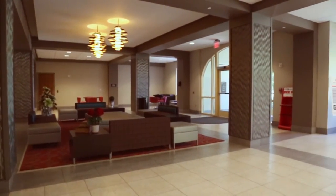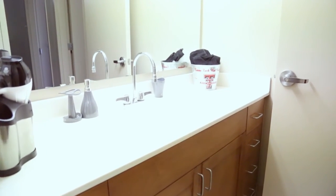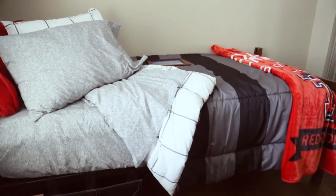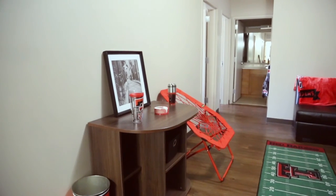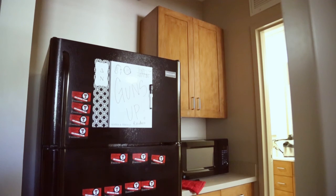University Student Housing also offers suite style residence halls. The suites include private rooms and bathrooms shared by two suite mates. The furniture within the suites is movable. The suites vary from two to four bedrooms depending on the residence hall. Each suite comes with a kitchenette that includes a full-sized refrigerator and microwave.